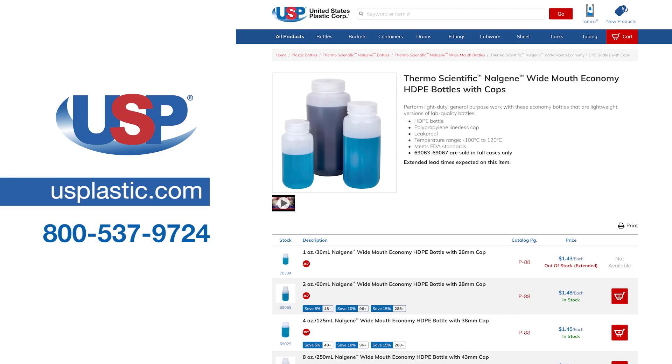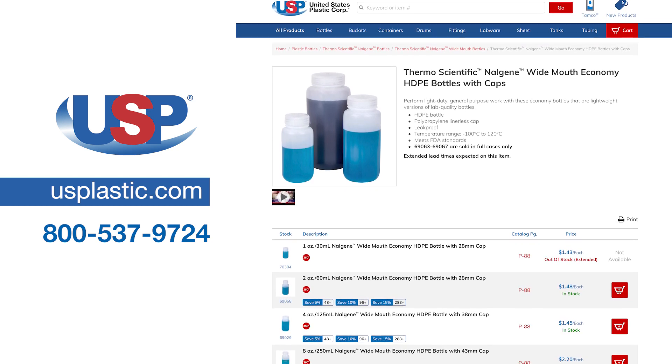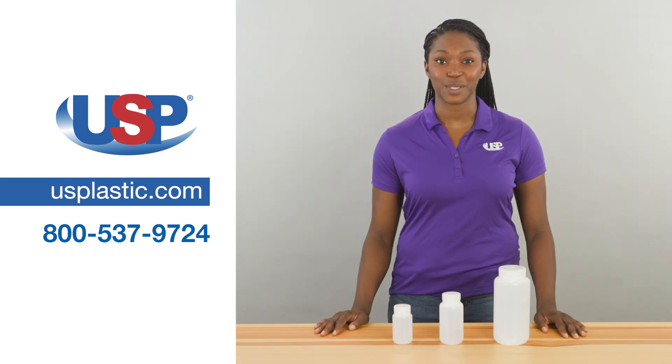For more information on our Thermoscientific Nalgene Wide-Mouth Economy HDPE bottles with caps, or any of our other Thermoscientific Nalgene bottles, visit us online at usplastic.com or call us at 800-537-9724.